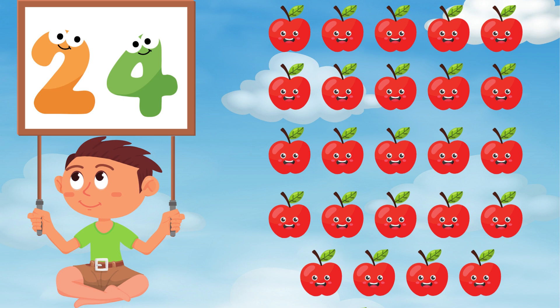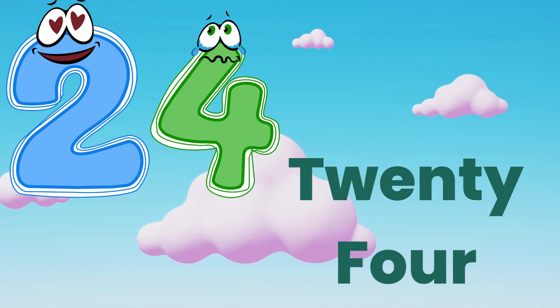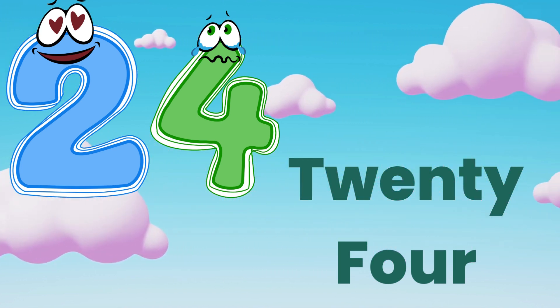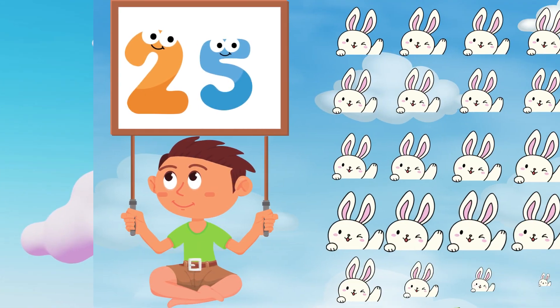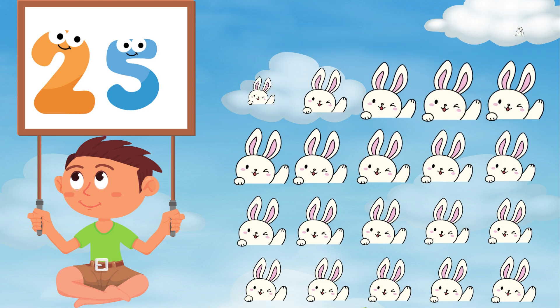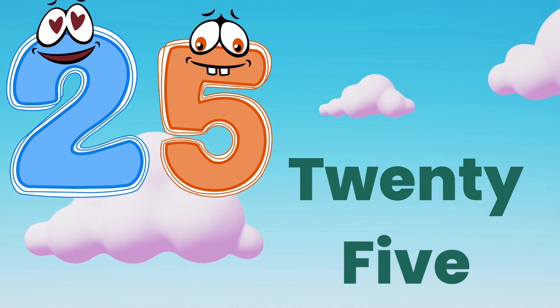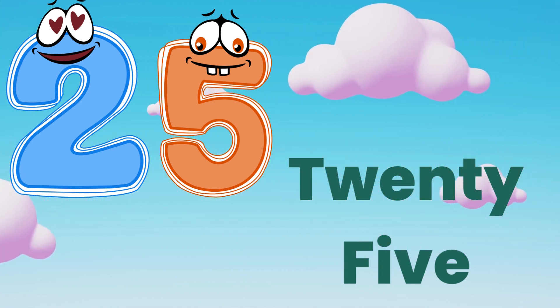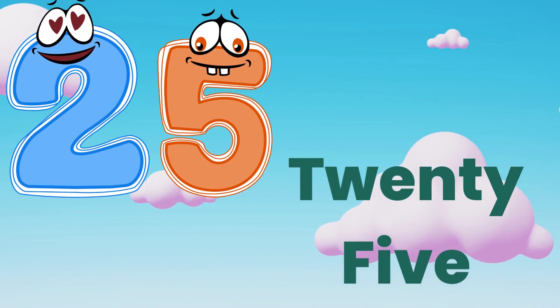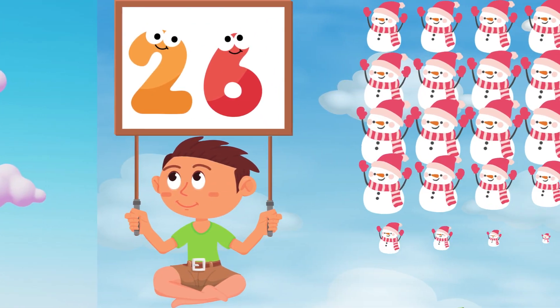Now it's twenty-four. T, W, E, N, T, Y — twenty. F, O, U, R — four. Twenty-four. Twenty-five. T, W, E, N, T, Y — twenty. F, I, V, E — five. Twenty-five.